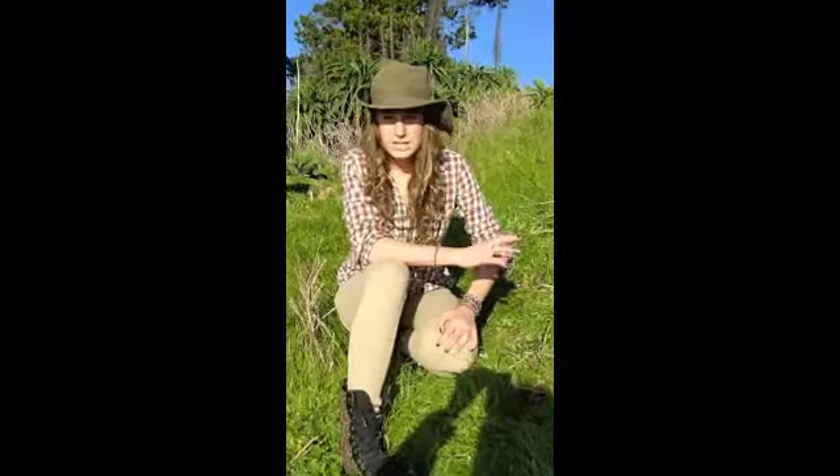They have three to four kits which are their tiny little kids. They stay in their burrows for a really long time, and their eyes are closed for about 35 days. Then they go out into the wild with their mother who teaches them to hunt.